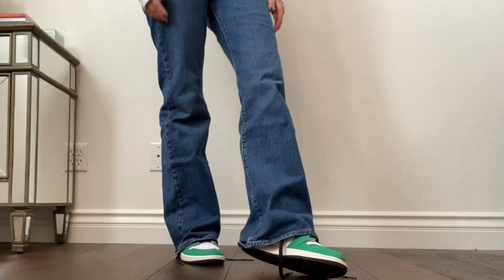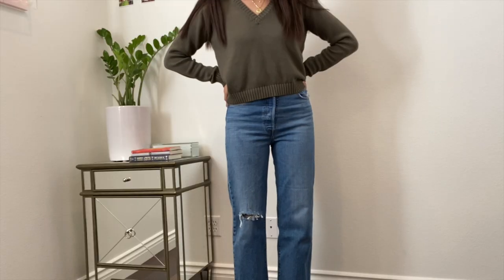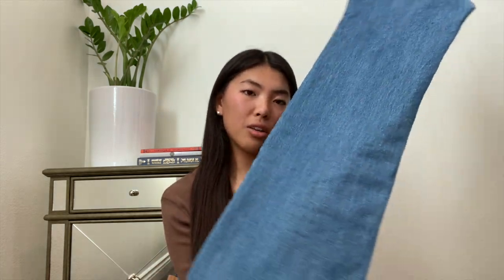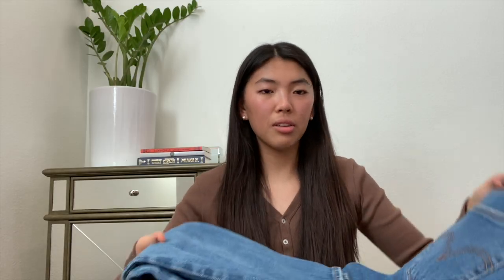Moving on to pair number two, these are the ribcage straight jeans. It's a slightly lighter wash than the previous one, but not a super light wash since I'm not a huge fan of that. They run pretty small based on the reviews I read, so I was nervous they wouldn't fit — and they are definitely a little bit tighter than the previous ones. This is a 31-inch and it goes right above my ankle, which is perfect. I feel fully stocked and ready for the rest of winter with these jeans.